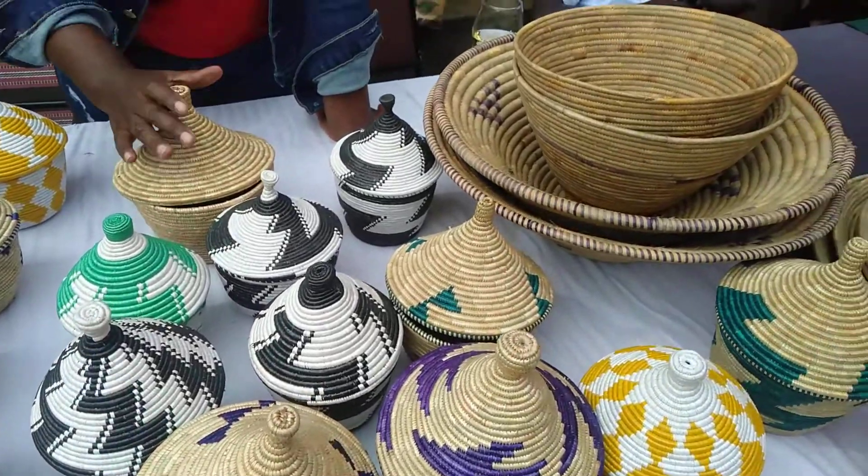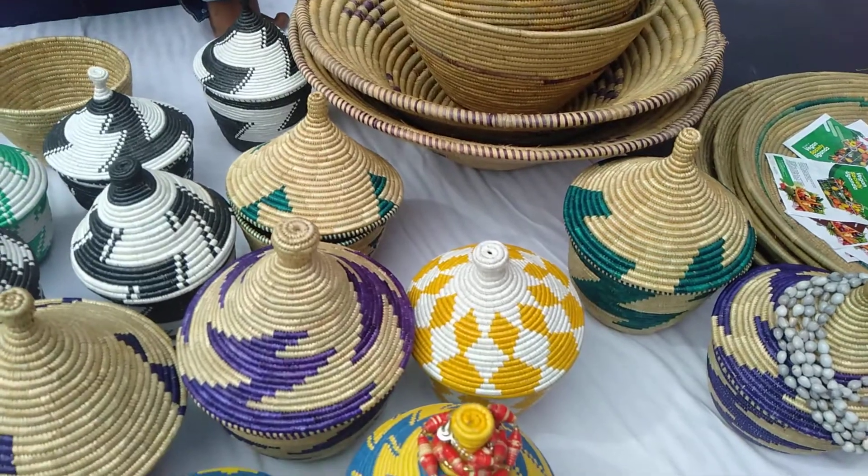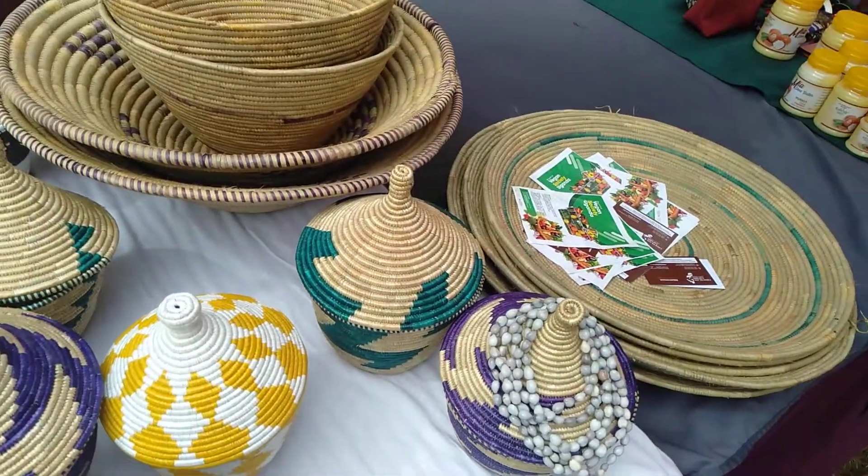That's why we use these locally sourced raw materials, like these baskets. Everything here is natural — natural resources. So they are conserving the environment and at the same time earning a living.